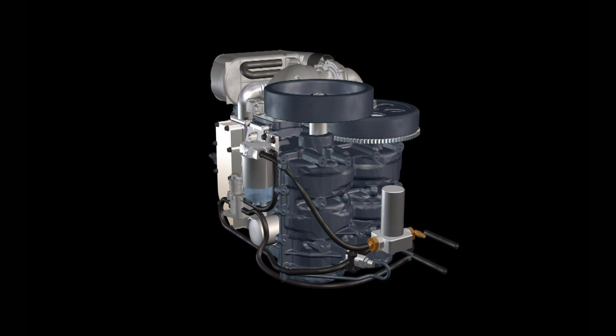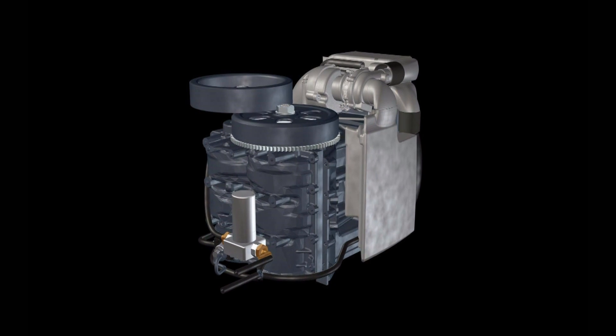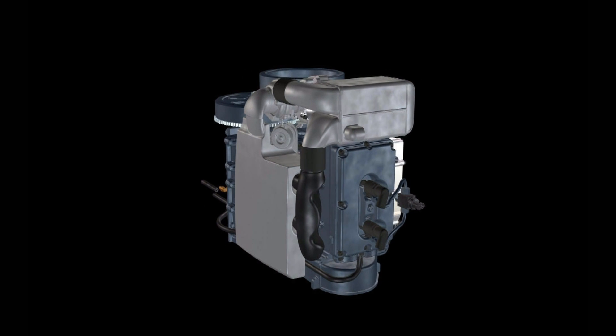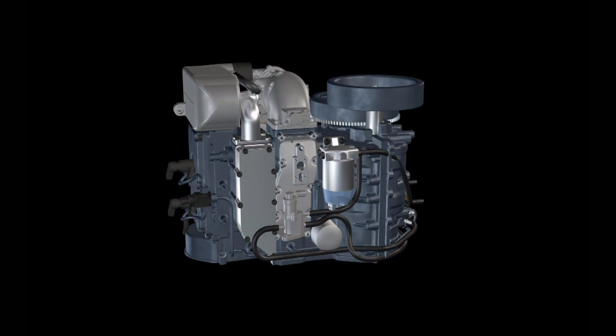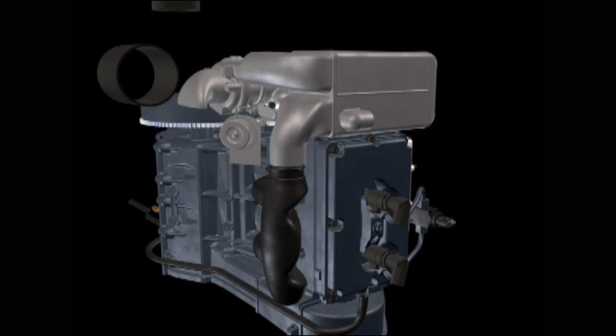What if there existed a way to make a diesel engine that was smoother, lighter, or more compact? What if the diesel engine could be improved in all of these ways at once? Thanks to Neander Motors' revolutionary technology, the conventional wisdom of small diesel engine design and performance has been rewritten.